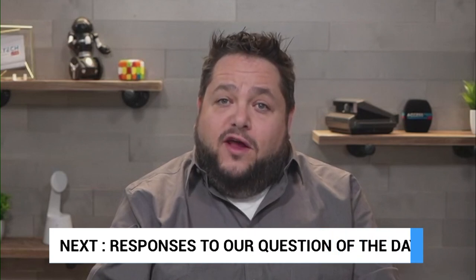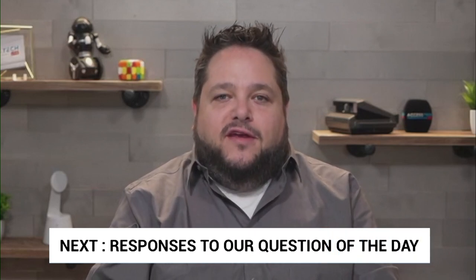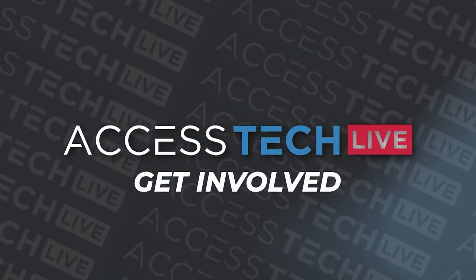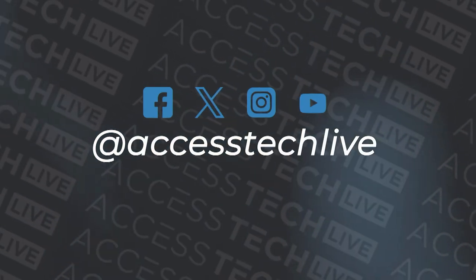That is Lawrence Gunther. You can subscribe to his podcast, Outdoors with Lawrence Gunther, wherever you get your podcasts, with new episodes dropping every two weeks. Your answers to our question of the day are coming up: what is the strangest thing you've captured on your home security cameras? We'll take a quick break and come back with those answers. This is Access Tech Live.